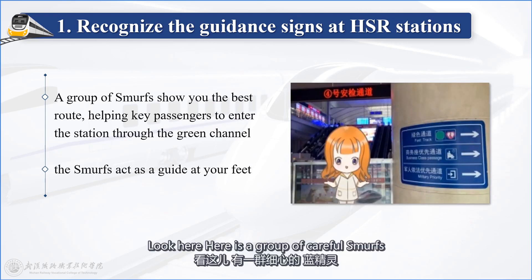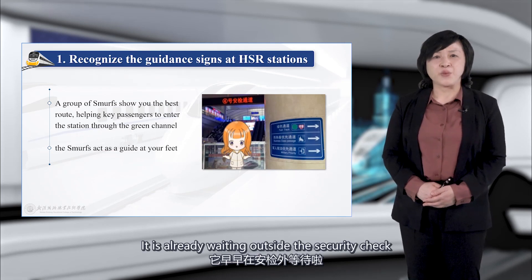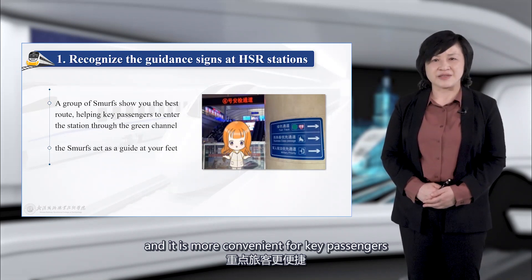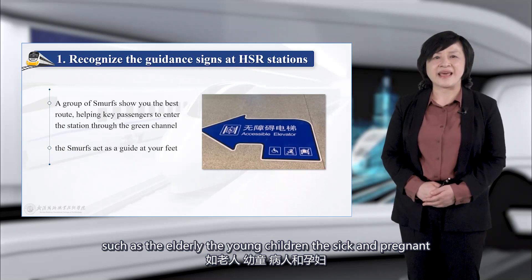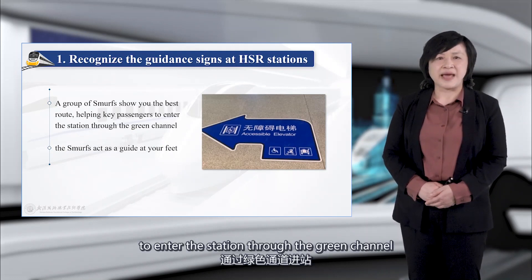Here is a group of helpful Smurf guides who can show you the best route. They are already waiting outside the security check, and it is more convenient for key passengers — such as the elderly, young children, the sick, and pregnant women — to enter the station through the green channel.